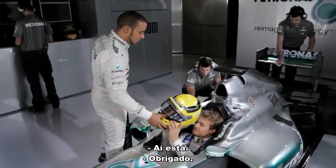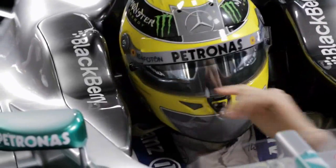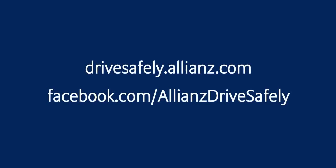Hey, man. There you go. Thanks. Much better. That's going to be definitely safer than the other one.